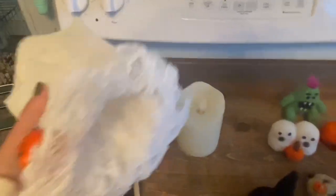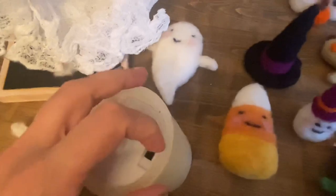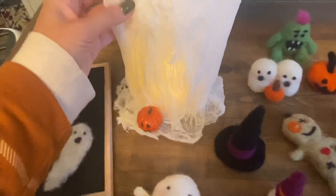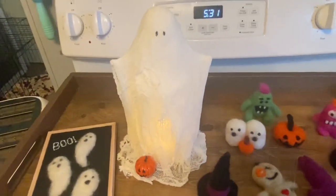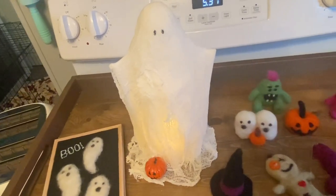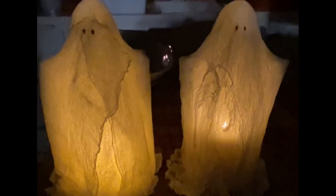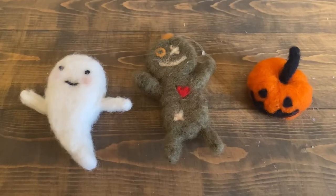The cheesecloth ghosts look really cool at night — you fit battery-operated candles inside them from Amazon and the flickering light shines right through since the cheesecloth is just sheer enough. They were a pretty big hit at the craft fair and I sold pretty much all of them.